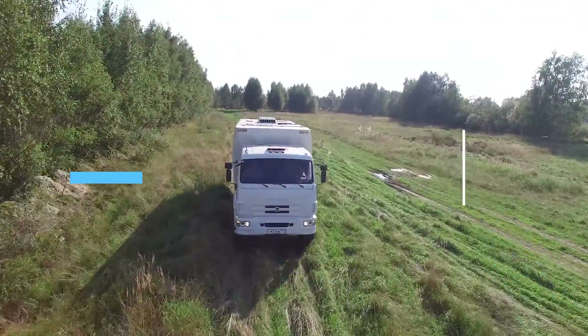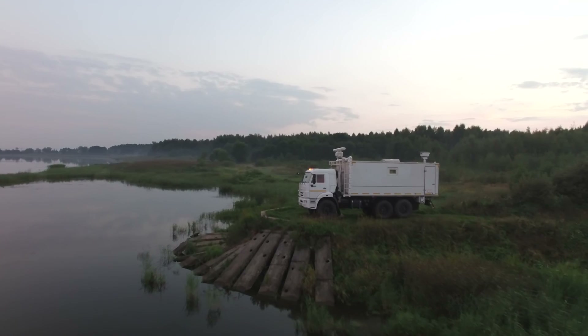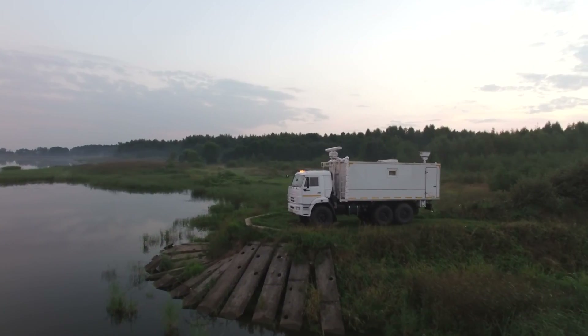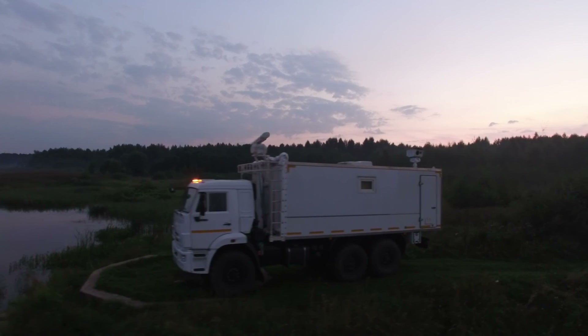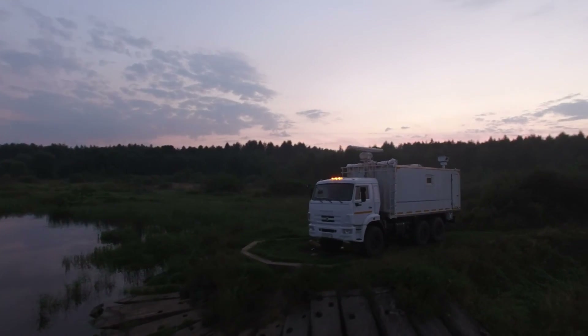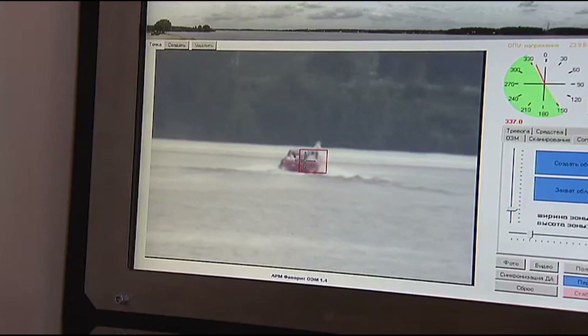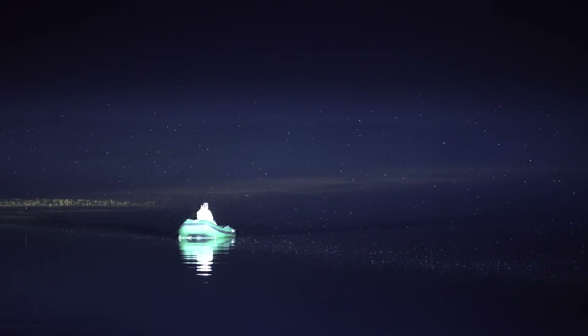The Albatross Mobile Automated Radio-Technical Situation Monitoring Complex has been designed to monitor surface situation. It can operate in remote coastal areas, process and exchange data with situational centers and other elements of an automated situation monitoring system. Albatross can automatically detect, identify and track moving and stationary surface objects, form and transmit video thermal images to external consumers.